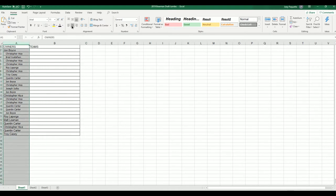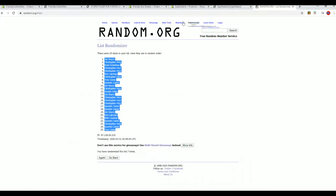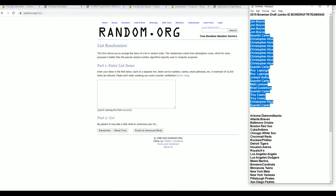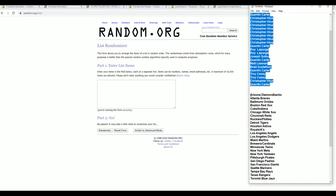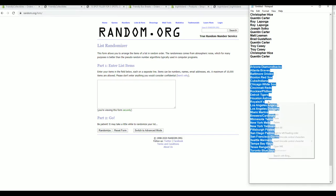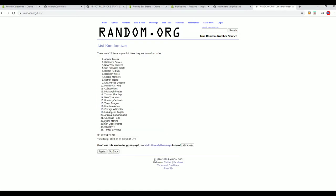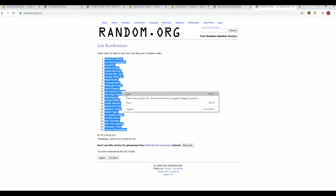All right, let's do teams next. D-backs down to the Blue Jays. All right, Brewers to the D-backs.